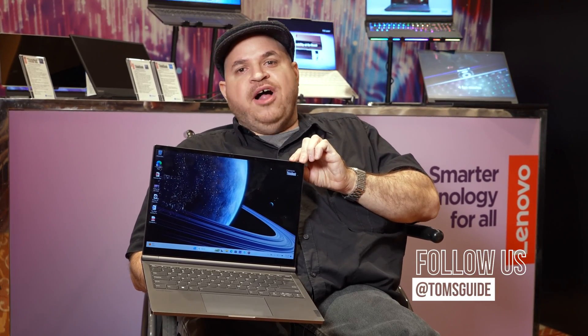For more CES coverage, make sure you follow us right here on YouTube. Also make sure you follow us on Tom's Guide, Instagram, and TikTok. Once again, I was Tony Polanco, and I'll see you around. Later.